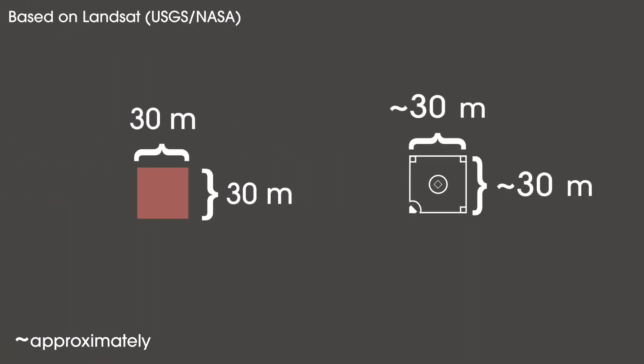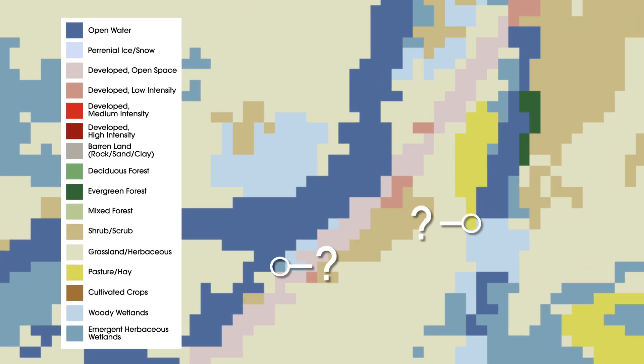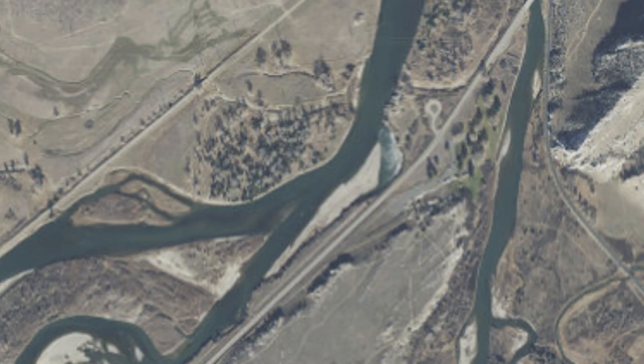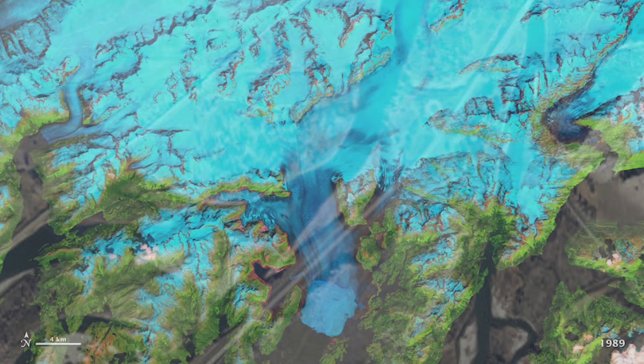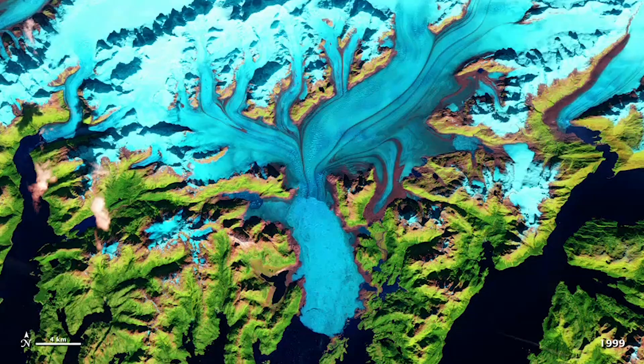For imagery captured by Landsat, a pixel is 30 meters squared — about the size of a baseball diamond. However, part of that pixel showing forest might actually be water or shrubs. By taking land cover observations, citizen scientists can help answer these questions when it comes to land cover maps.